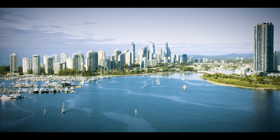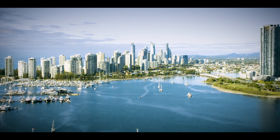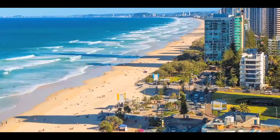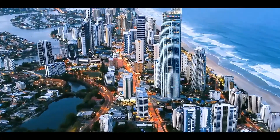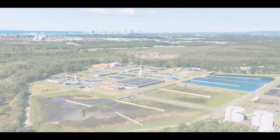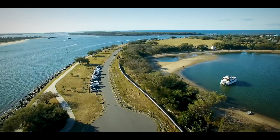The Gold Coast population is growing. In fact, by 2050, it's expected to double to 1.2 million. As our population increases, so does the amount of excess recycled water the city generates. Existing infrastructure capacity is nearing its limit.